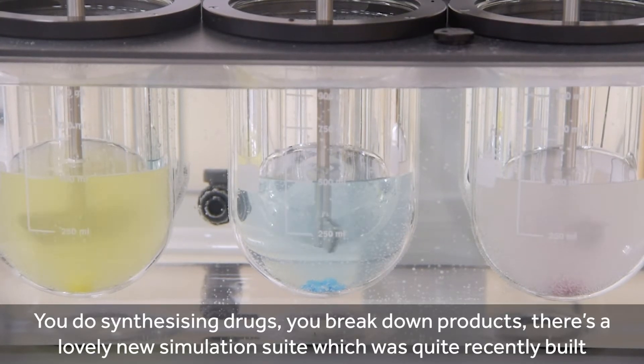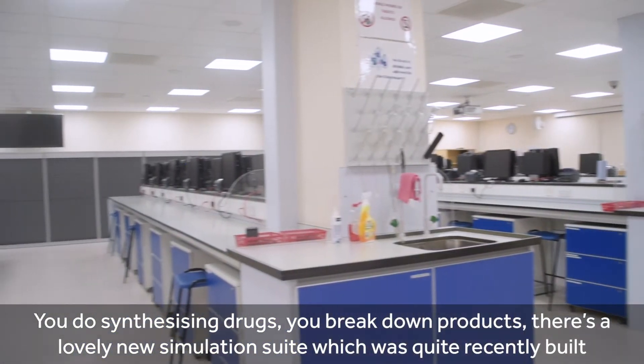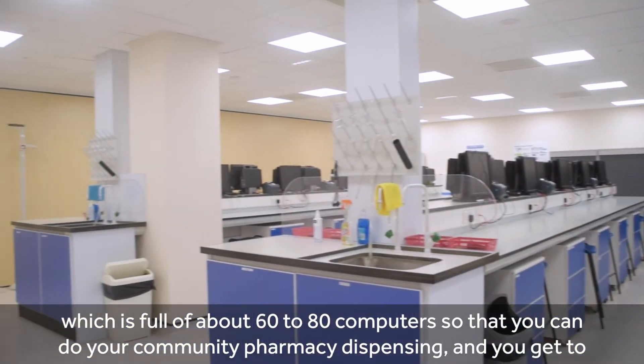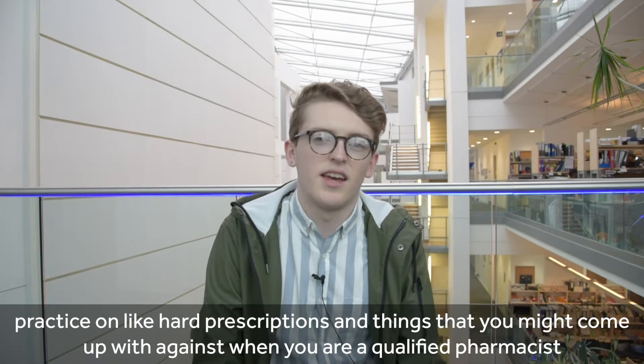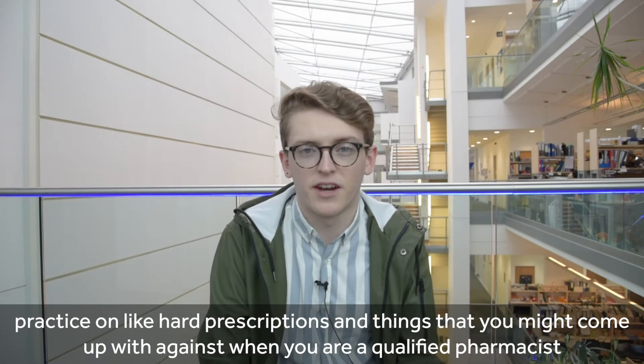You do synthesising drugs, you break down products, and there's a lovely new simulation suite which is quite recently built, full of about 60 to 80 computers, so that you can do your community pharmacy dispensing and get to practise on hard prescriptions and things you might come up against when you are a qualified pharmacist.